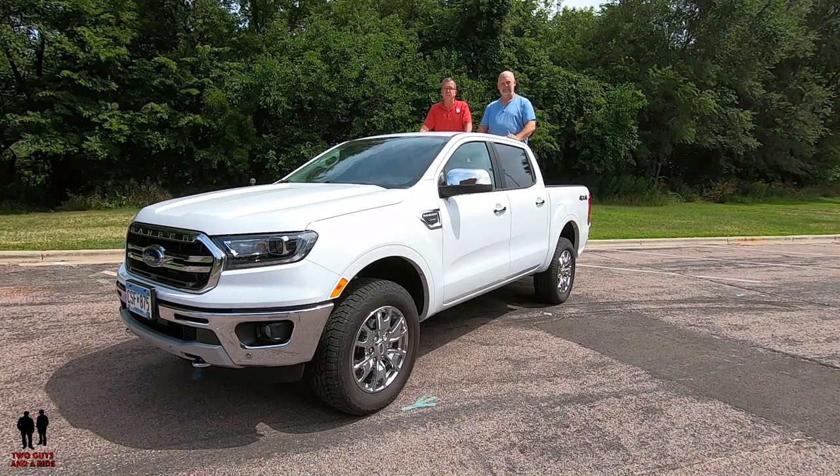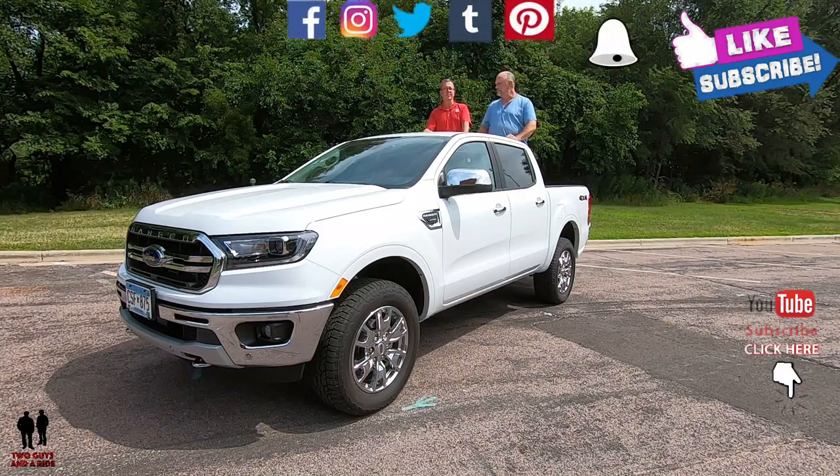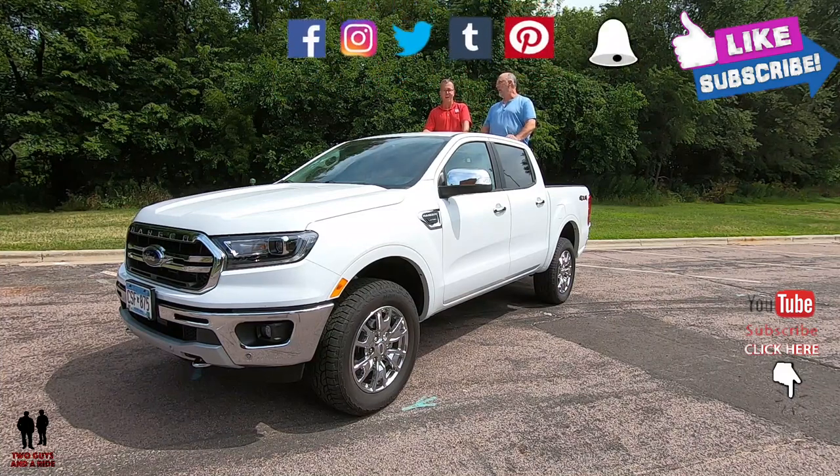If you want to keep up to date with new cars, trucks and SUVs, and you want to keep up with all the latest vehicle technologies and you love cool collector car stories, take a second to hit that subscribe button below and ring that bell notification so you never miss a video. Anyway, let's go for a ride.